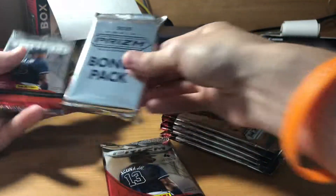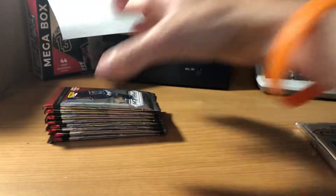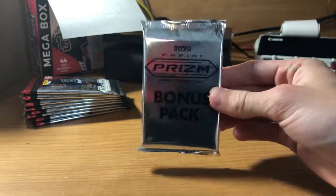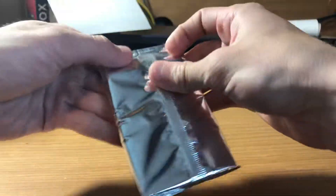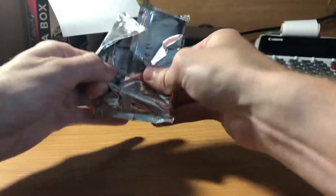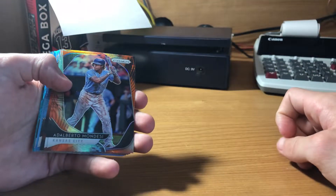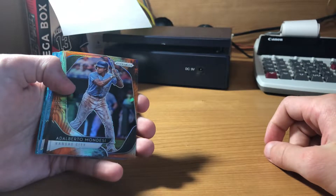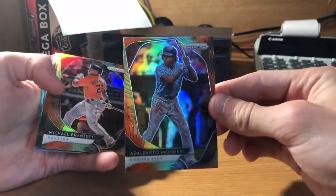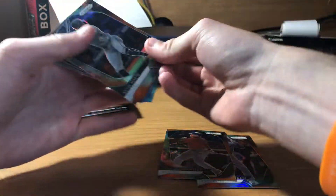Alright, so there's that bonus pack. I guess we'll go ahead and start with it. Let's try this bonus pack — there's 12 cards in here, pretty thick pack. I don't know what these are. Mega box exclusive teal wave prism, looks like. Just read the box over there. Wow, these are cool right here — looks like teal wave, cosmic maze, and Carolina blue. Very nice. Alberto Mondesi, Michael Brantley, look at that, Starling Marte — these are nice.